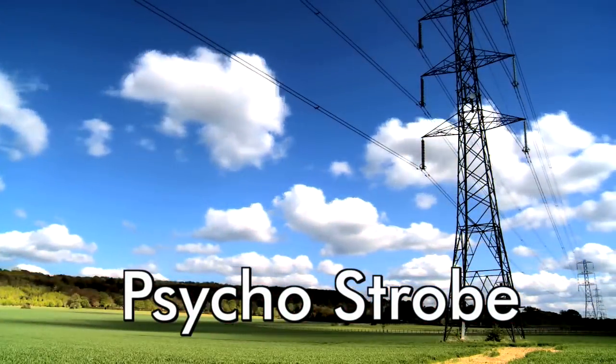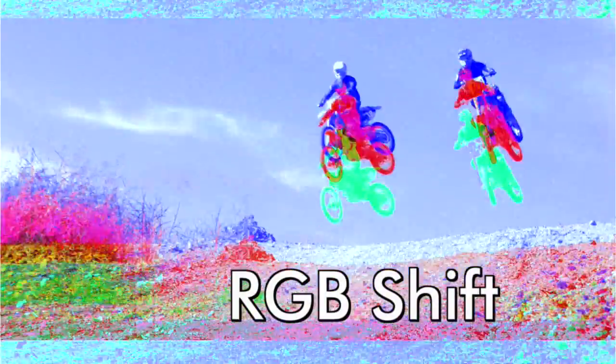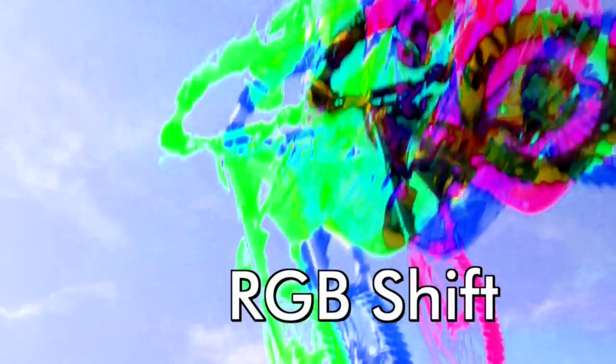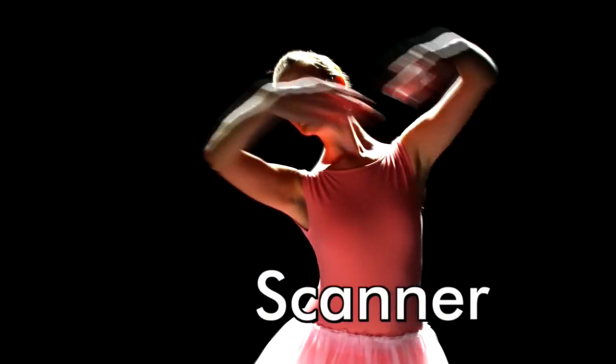Psycho Strobe generates a sequence of bright flashes of light blazing from one shot into the next. RGB Shift separates the image into colored layers that vibrate and jog around as they reassemble into the second scene. Scanner wipes from one scene to the next with a fluorescent beam of watery light.